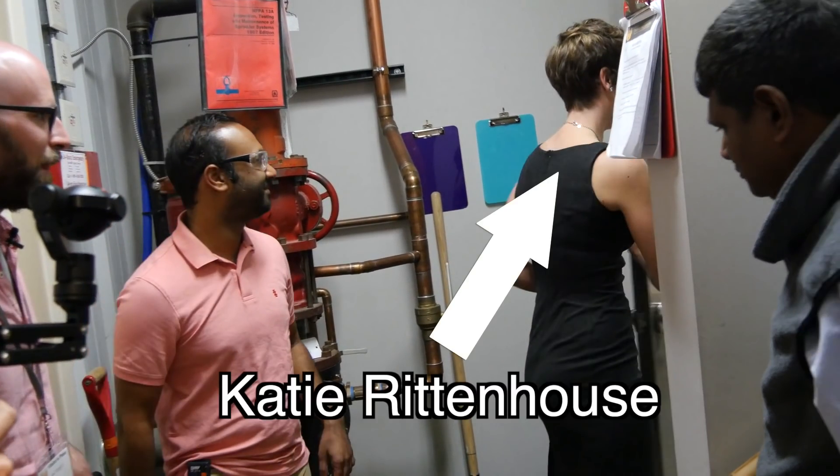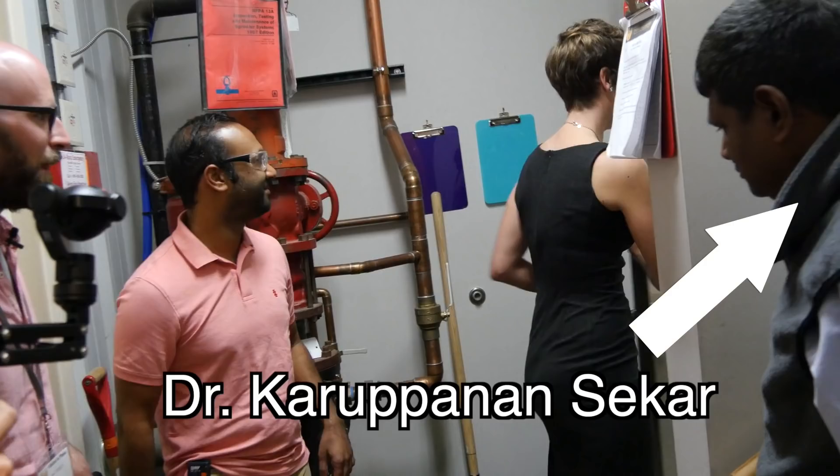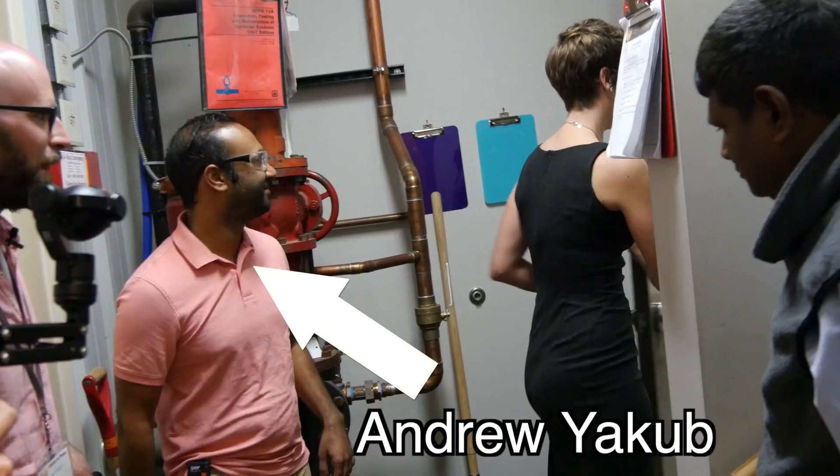This is Katie Rittenhouse, she's our contact person at Phoenix. This is Dr. Karupinans Kar, a physicist at Phoenix, and this is Andrew Jakob of Rayton Solar.